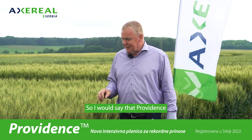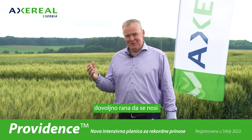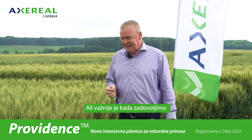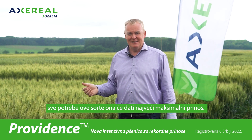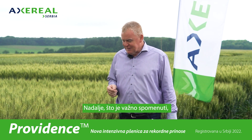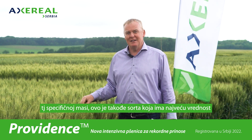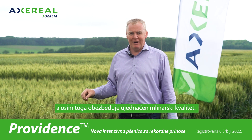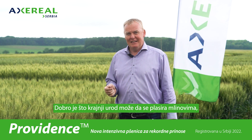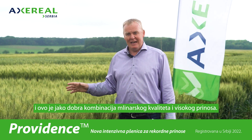Providence is a variety for the future — early enough to cope with lots of different conditions and different years, but more importantly, whenever it's supplied with everything it needs, it will give the highest possible yield. Additionally, its hectolitre weight or specific weight is among the highest, and it also provides regular milling quality, so the final yield can be sold mostly to mills. It's a nice combination of milling quality and high yield.